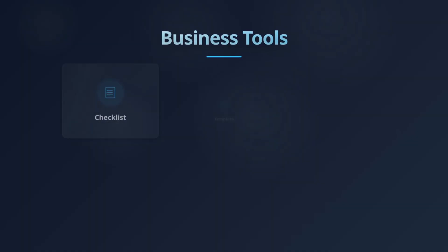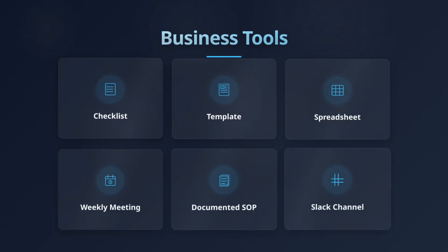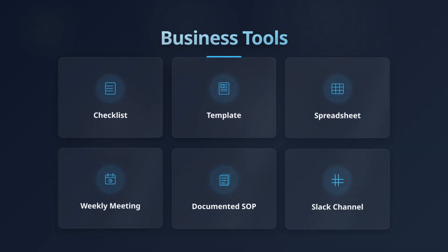The same goes for other disciplines. If your team's already using Figma, don't suggest switching to Banner Bear unless you absolutely have to. Next we have the business tools. These are not SaaS products, and they're probably the least sexy part of your entire system. Most of these tools are actually just a simple process — a checklist, a template, a spreadsheet, a weekly meeting, a documented SOP, or even a shared Slack channel where somebody can ask a question if they get blocked.